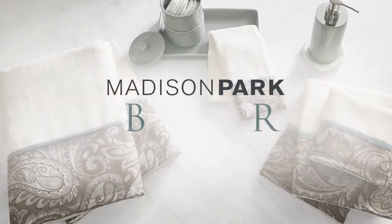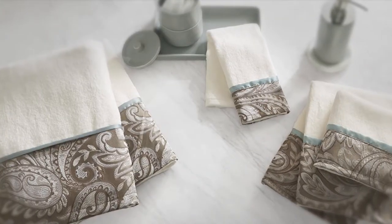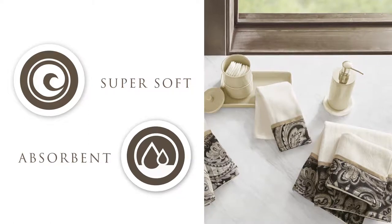Madison Park introduces our Aubrey bath towel set. Our beautiful traditional style bath towels are woven together using 100% cotton terry loops, creating a towel that is incredibly soft and absorbent.